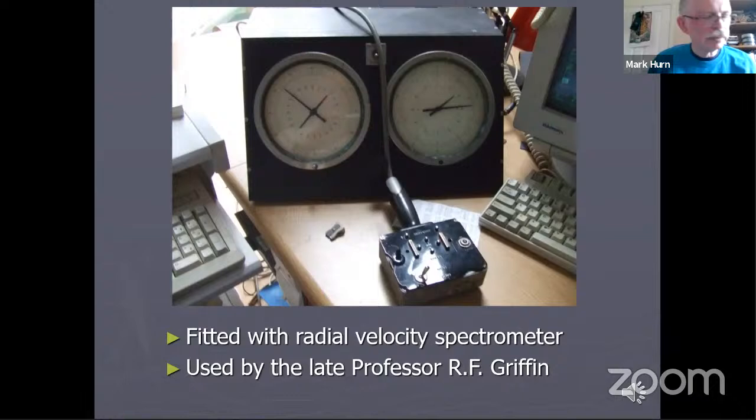So that really concludes my short excursion around the Cambridge Observatory, looking at some of its historical telescopes. I'm thankful to some of the people here for help researching the history of the telescopes and providing slides. I'm more than happy to answer any questions anyone might have.